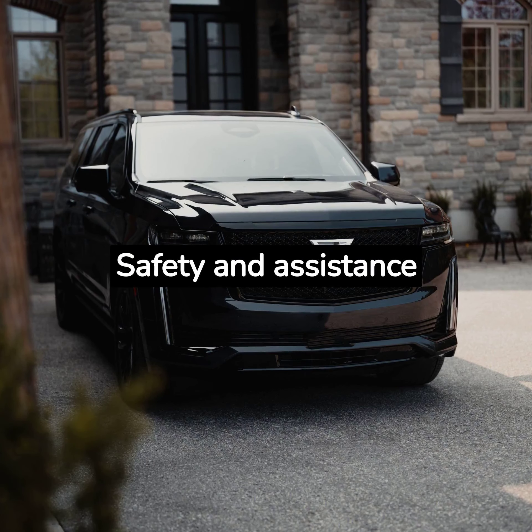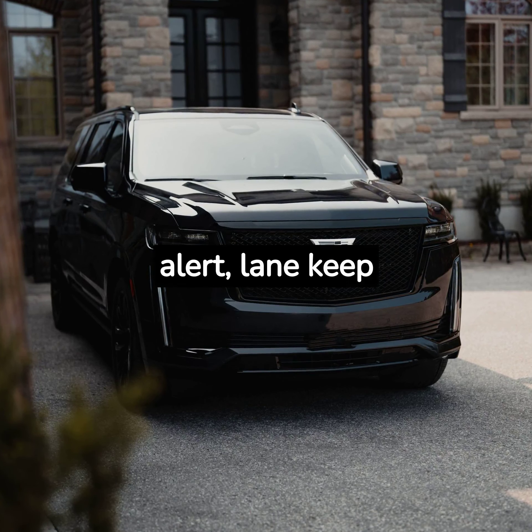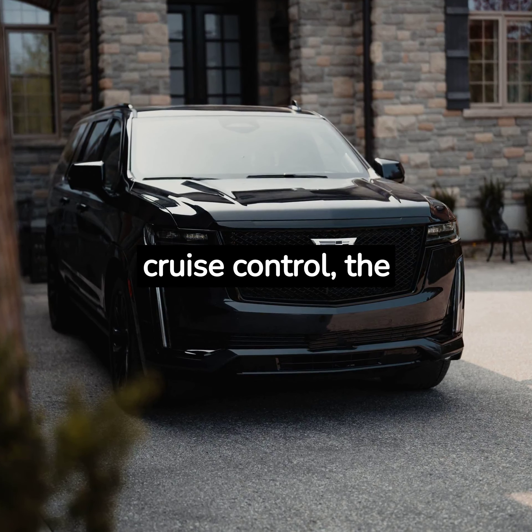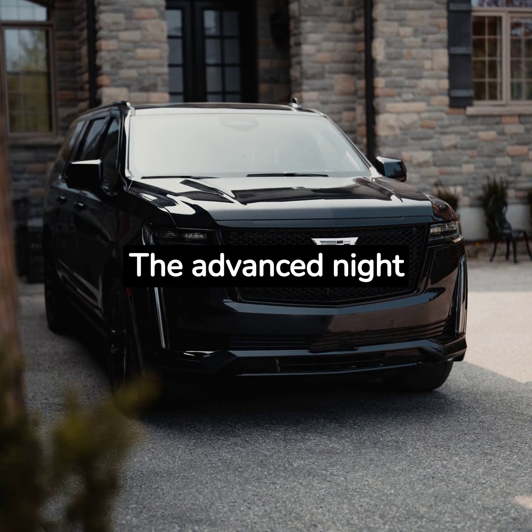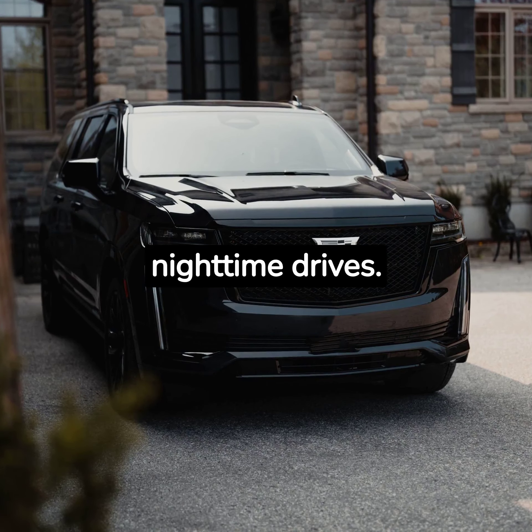Safety and assistance features are top-notch as well, with features like forward collision alert, lane keep assist, and adaptive cruise control. The Escalade V ensures a safe and secure ride. The advanced night vision system offers an extra layer of protection during nighttime drives.